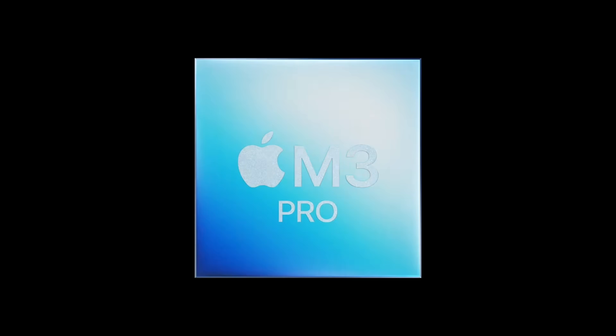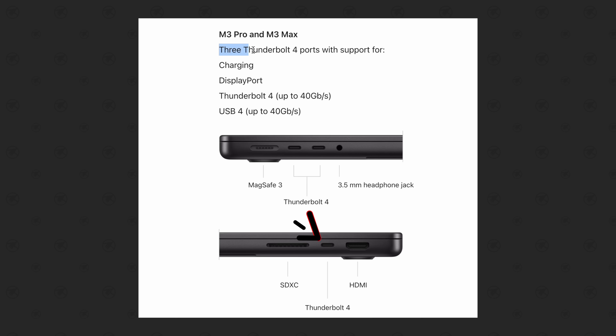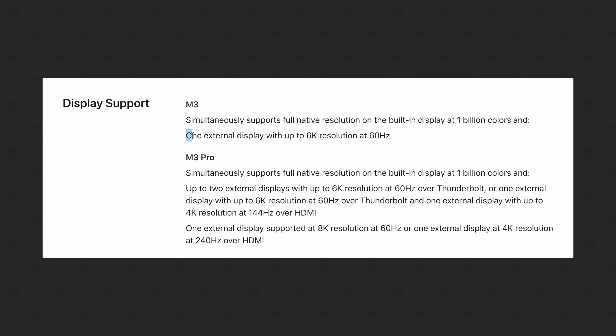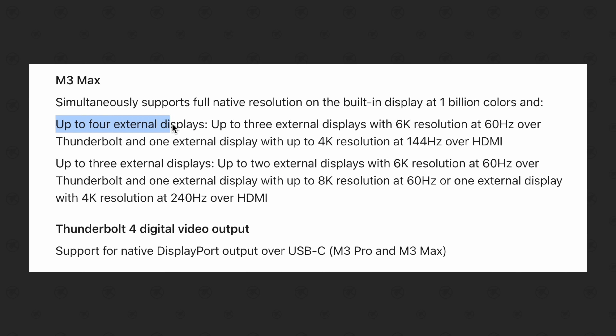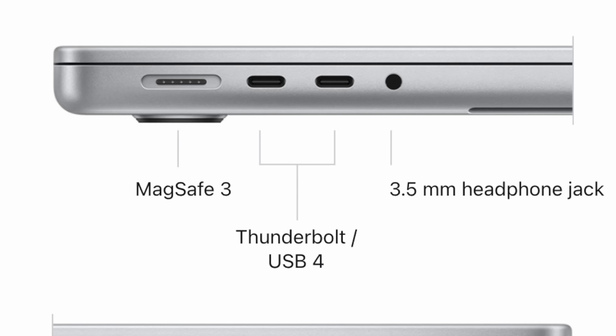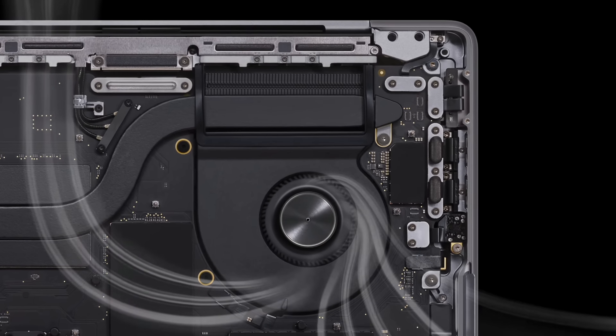I only found 4 major differences, with one of them being the loss of the Thunderbolt 4 ports that the high-end 14-inch model has. For the second difference, the base M3 model still has the limitation of only supporting 1 external display compared to 2 on the M3 Pro and 4 on the M3 Max, even though the M3 has the HDMI port and 2 Thunderbolt 4 ports — it still only supports one external display. For number 3, it only has a single fan for cooling, because that's all the regular M3 chip really needs.